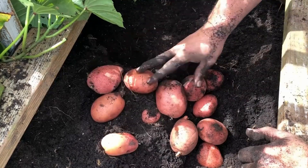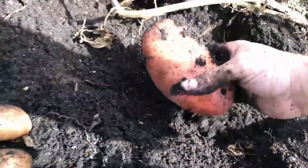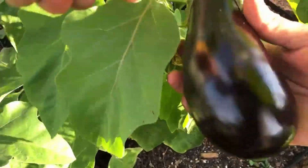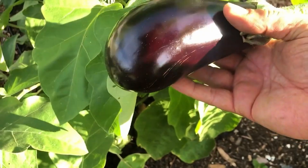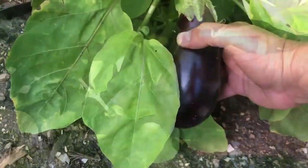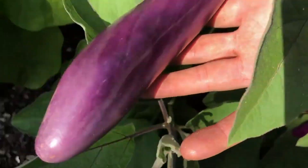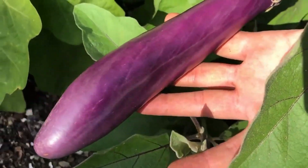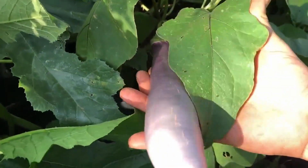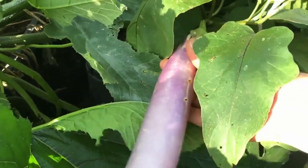The edible nightshades contain solanine alkaloids as well. Potatoes contain solanine, and eggplants also contain some level of solanine. For both of those, the solanine appears in higher concentrations when exposed to the sun in the case of potatoes. Around the eyes of the potatoes, the flowers, and the stems of the eggplants and potatoes all contain higher concentrations, which is one of the reasons why we don't eat the actual stems or plants, because that could cause some pretty serious problems.